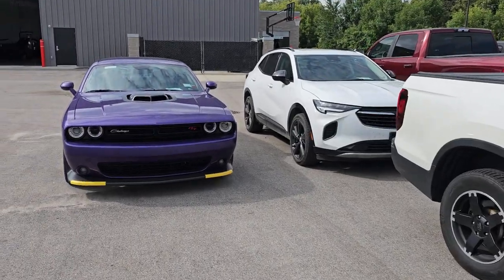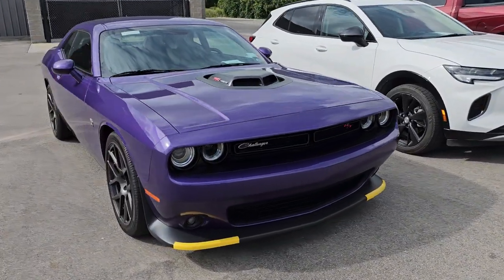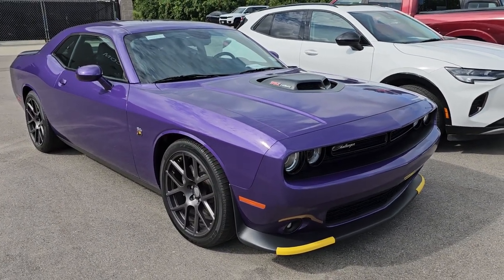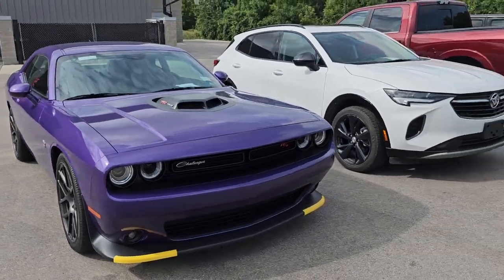We also have a 2016 Dodge Challenger RT Scat Pack — it's got a six-speed manual transmission and obviously Plum Crazy Purple. Really nice ride, and that one has only 18,000 miles on it.